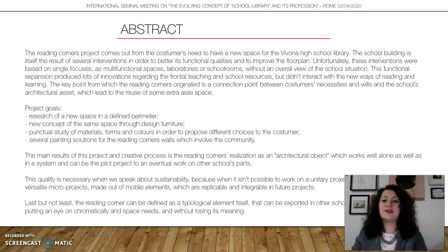The project goals are to research new space within a defined perimeter, and to create a new concept of that space through design furniture — because we could not move a wall or build anything new. We could only act within the existing space, working through furniture, color, and paintings. When you work on a library, you should work on the sound, the light, the color, and every small architectural issue that can make that space feel like a library space.